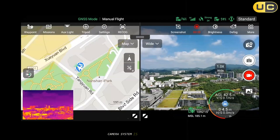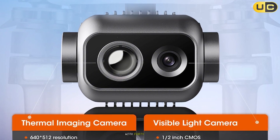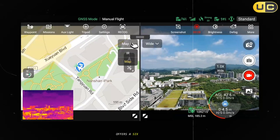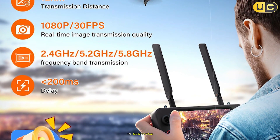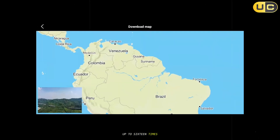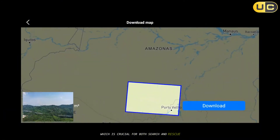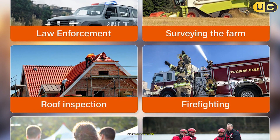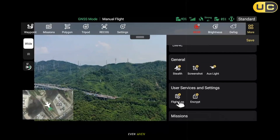Its dual camera system is a standout feature. The visible light camera boasts a 1/2-inch CMOS sensor with 48 MP resolution delivering crisp, detailed images. The thermal camera offers 640 by 512 resolution, which proved highly effective in identifying heat sources and temperature anomalies during field tests. Digital zoom up to 16x allowed inspection of distant objects without sacrificing clarity — crucial for both search and rescue and industrial inspection.